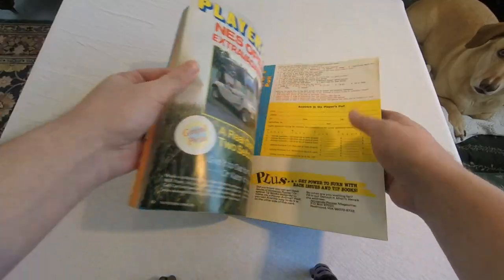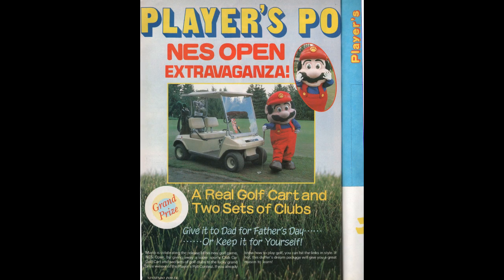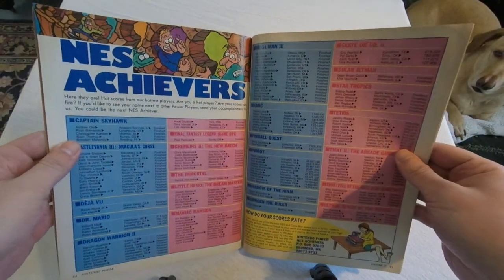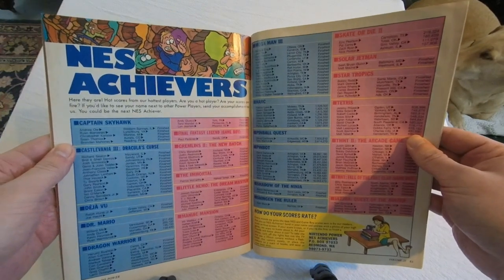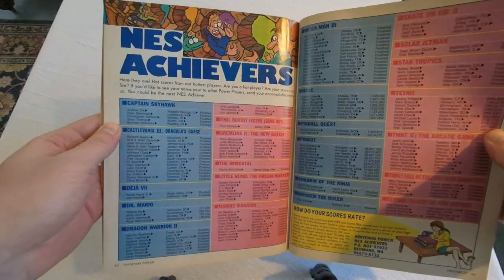This month's contest is winning your own golf cart and two sets of golf clubs to promote the game NES Open. Wonder if that thing still runs today. There's the NES Achievers section, which has readers send in their best scores or if they simply finish the game. This is a good gauge of what games were popular at the time — Mega Man 3, yes; The Immortal, not so much.